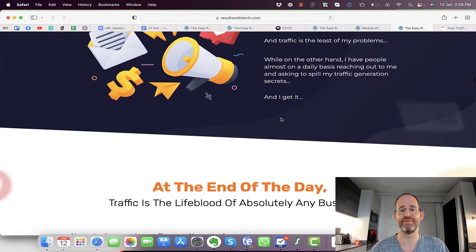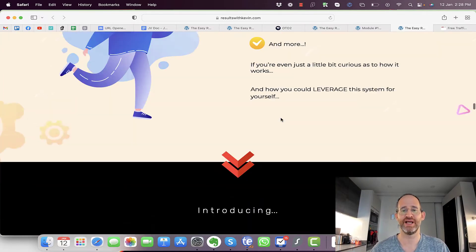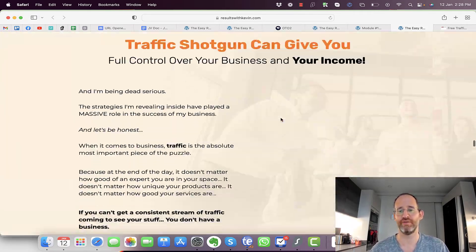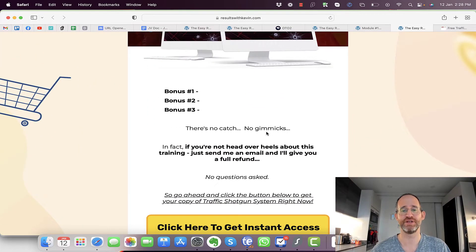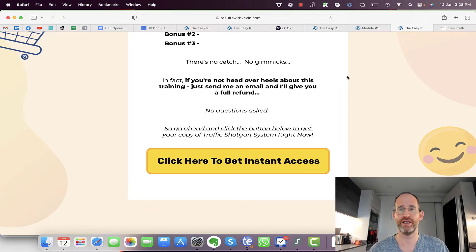As far as making real money online and having a real sustainable business — one he's able to make money with over and over again and drive traffic to his offers — if you go through the sales page and decide to purchase, there are some bonuses included as well at a very low one-time price. I'm going to play you a quick video explaining this a bit more, then I'll be back to show you the back-end area and the OTOs.